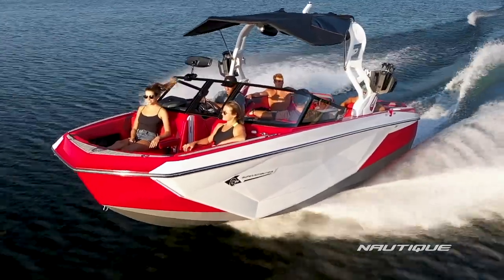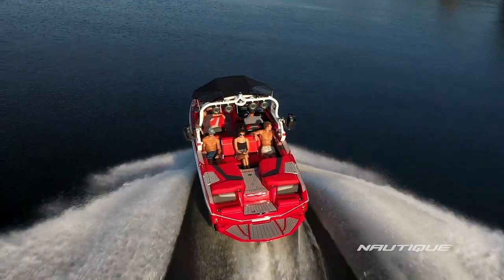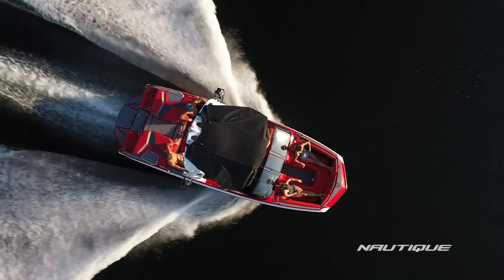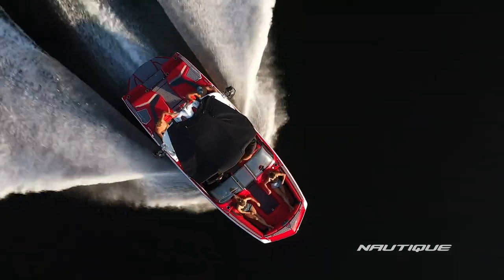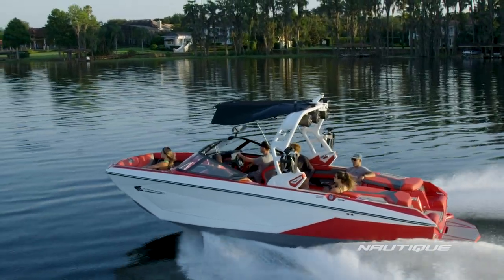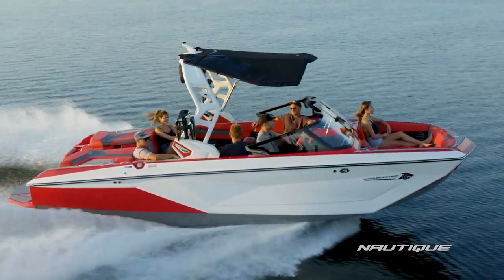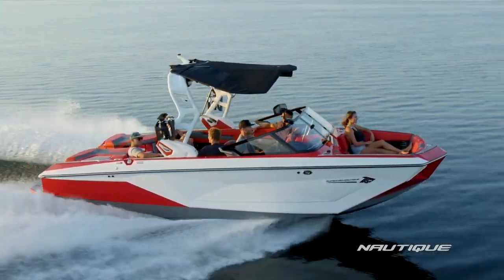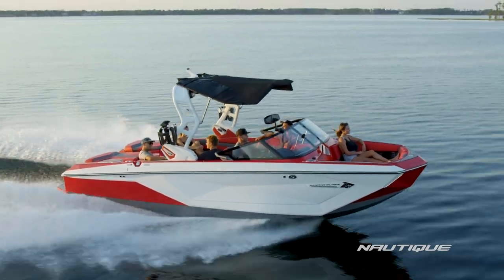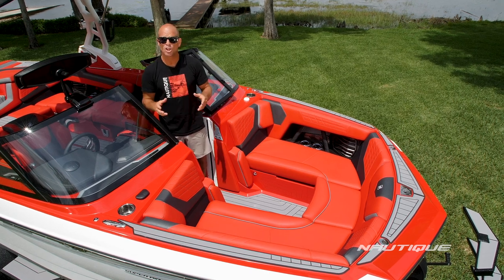We've teamed up with PCM Marine to bring you some great engine options here in the G23. It comes standard with the ZZ6, which is a 450-horsepower engine giving you 465 foot-pounds of torque. You can step up to the ZR7, which gives you 475 horsepower and 500 foot-pounds of torque. We also have the Yanmar 8LV diesel engine giving you 595 foot-pounds of torque. Or new for 2021, you can step up to the PCM ZZ8 — a 600-horsepower engine giving you 608 foot-pounds of torque. No matter what engine you have in your G23, you're going to have a great experience.